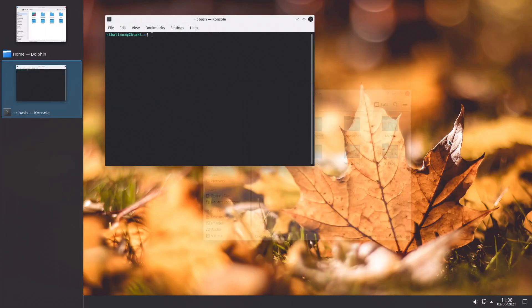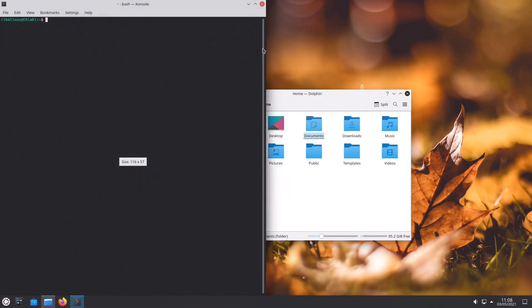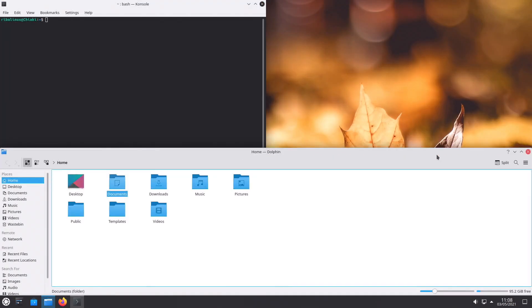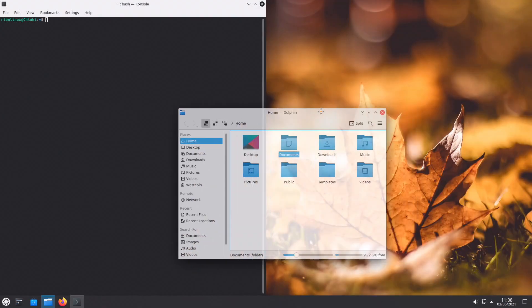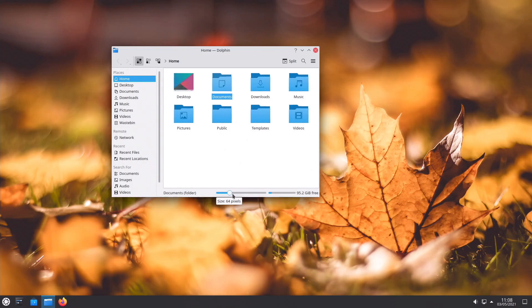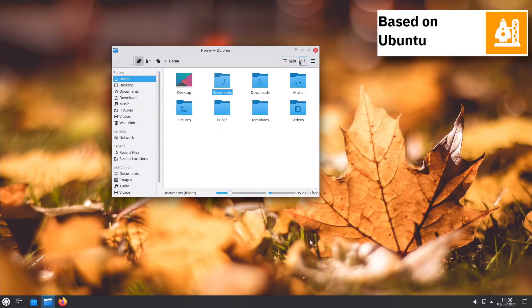Kubuntu was born on December 10, 2004 at the Ubuntu Mataró Conference in Mataró, Spain. Canonical employee Andreas Müller, from Knoppix, had the idea to make an Ubuntu KDE variant and got the approval from Mark Shuttleworth to start the first Ubuntu variant, called Kubuntu. On the same evening, Chris Halls from the OpenOffice Project and Jonathan Riddell from KDE started volunteering on the newborn project.